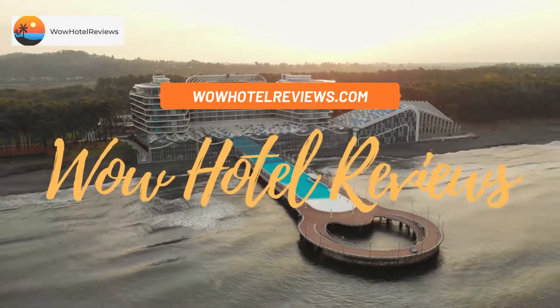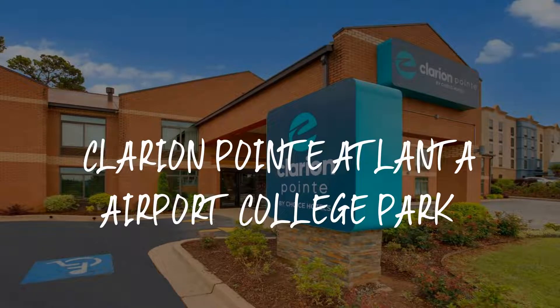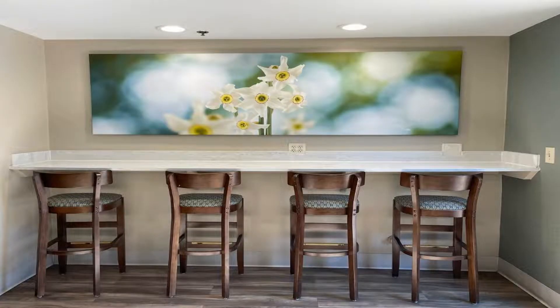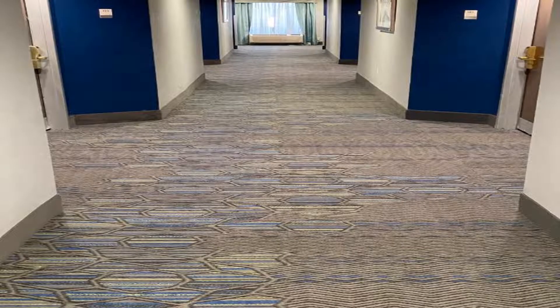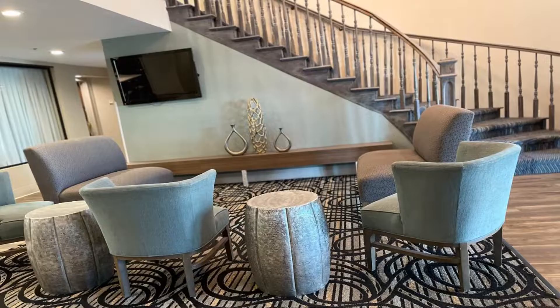Hello guys, welcome to Wow Hotel Reviews. Today I am reviewing Clarion Point Atlanta Airport College Park. It's a two-star hotel. Please use our Booking.com link in the description to book the hotel and get special pricing. Some of the most popular facilities are: swimming pool, free parking, free wi-fi, airport shuttle, free non-smoking rooms, family rooms, and a tea/coffee maker in all rooms.